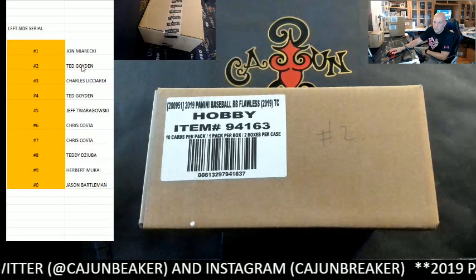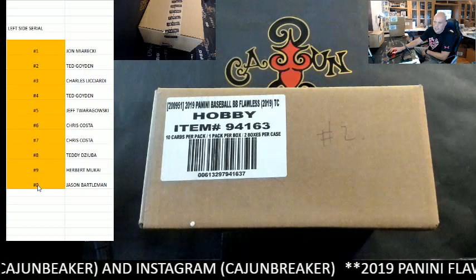For instance, if you pull a 2, 12, or 22, it goes to Ted. If you pull 10 or 20, it goes to Jason.